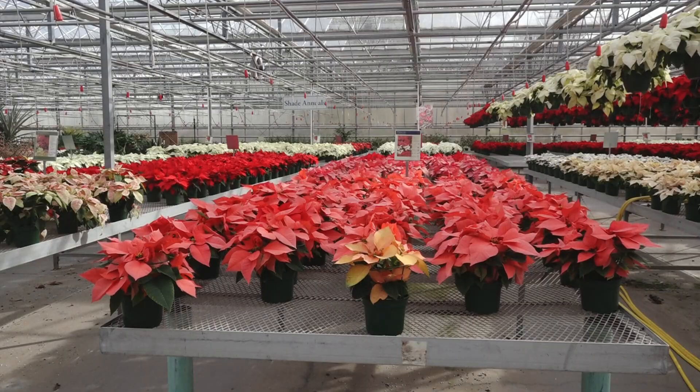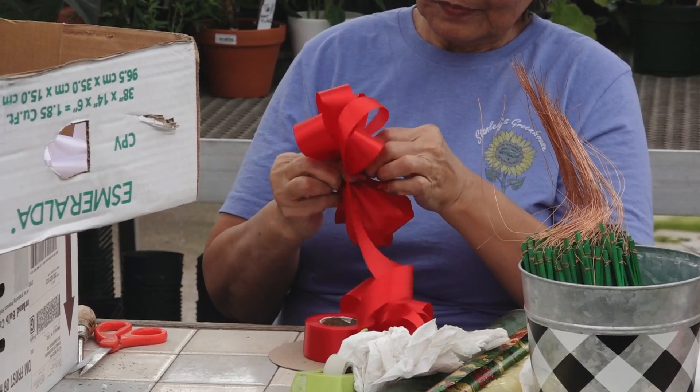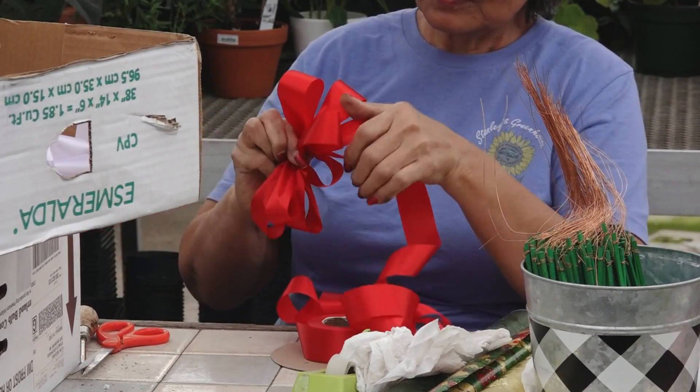We actually pay attention to the quality that we grow and make sure that we're carrying the newest varieties, the coolest things, and that they look the best — as opposed to just cranking them out and putting them on an assembly line and calling it a day.